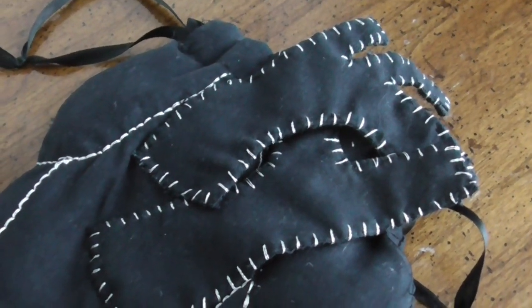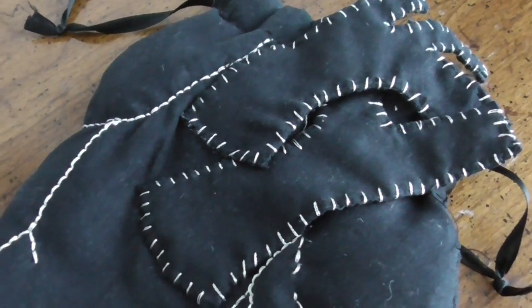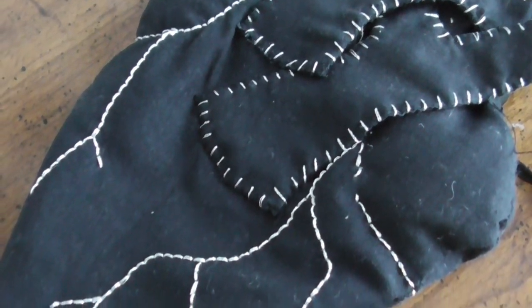After adding a drawstring, the bag is done. Or, should I say, it's alive.